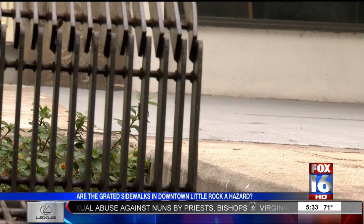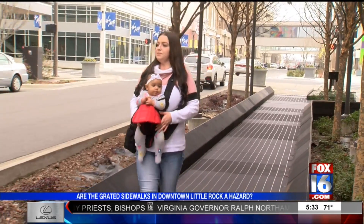Beth can relate. It's kind of hectic trying to balance. She hopes the city will take another look — 'I think they should at least try to redesign it.'